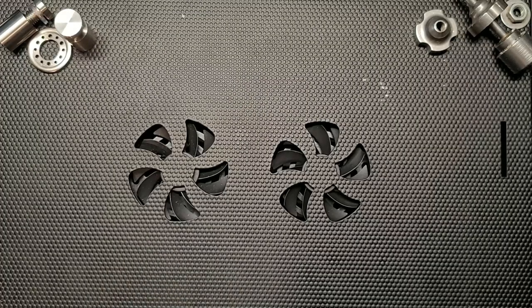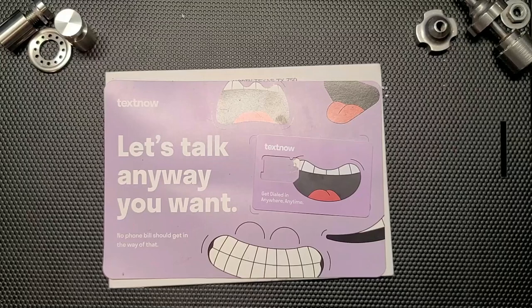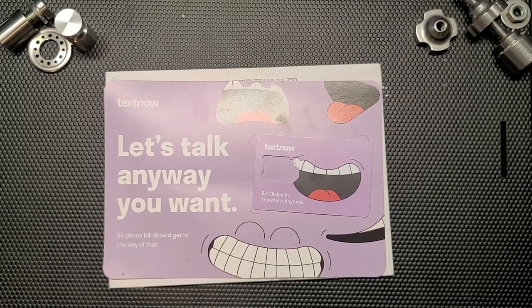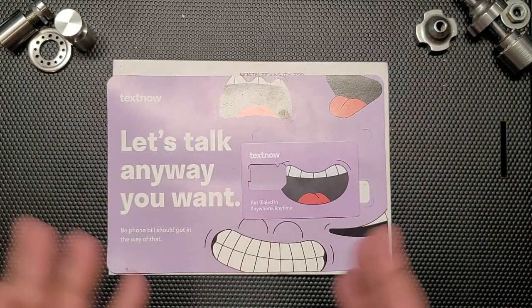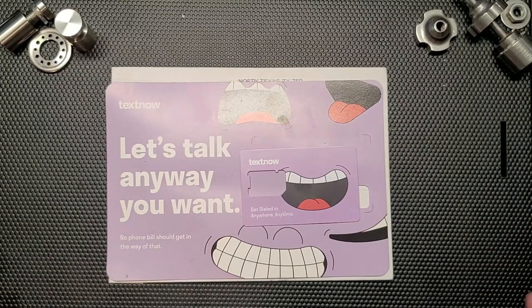Let's talk about TextNow. It says 'any way you want it' right here on the paperwork that came with the SIM card. The title of this video is not clickbait — TextNow is a real company, and this may be a first on YouTube history where the title is genuinely not clickbait.